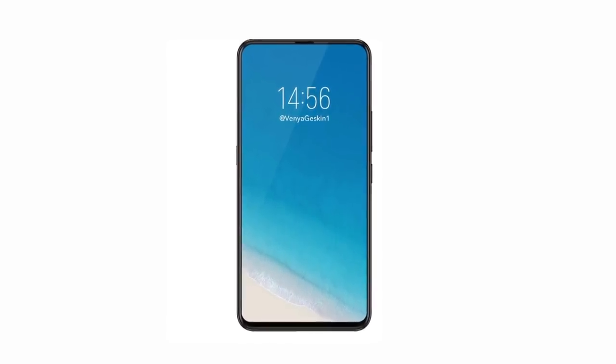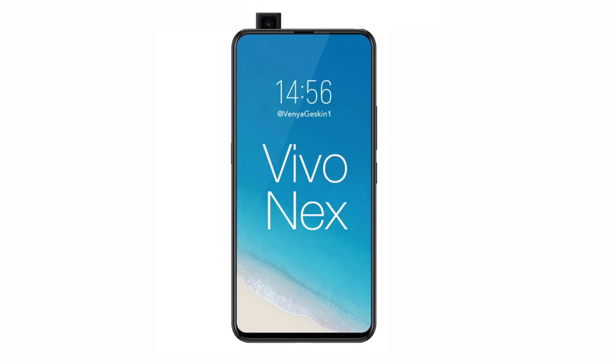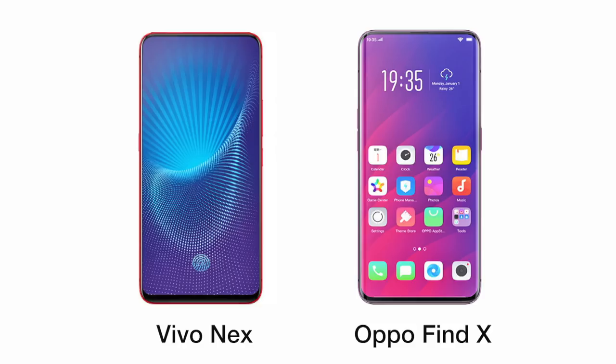That's why I'm so excited to introduce a phone with almost no bezels. Introducing the all new Vivo Nex. Not since last week have we seen such a screen-to-body ratio.